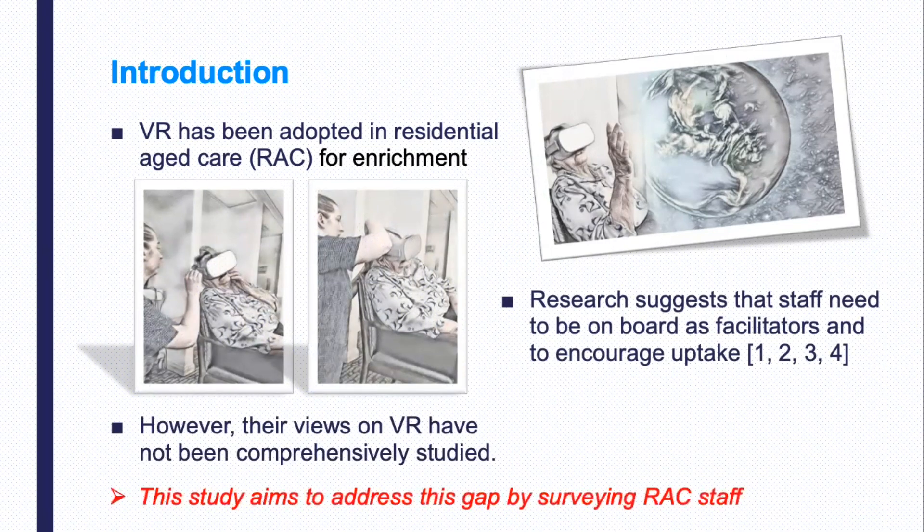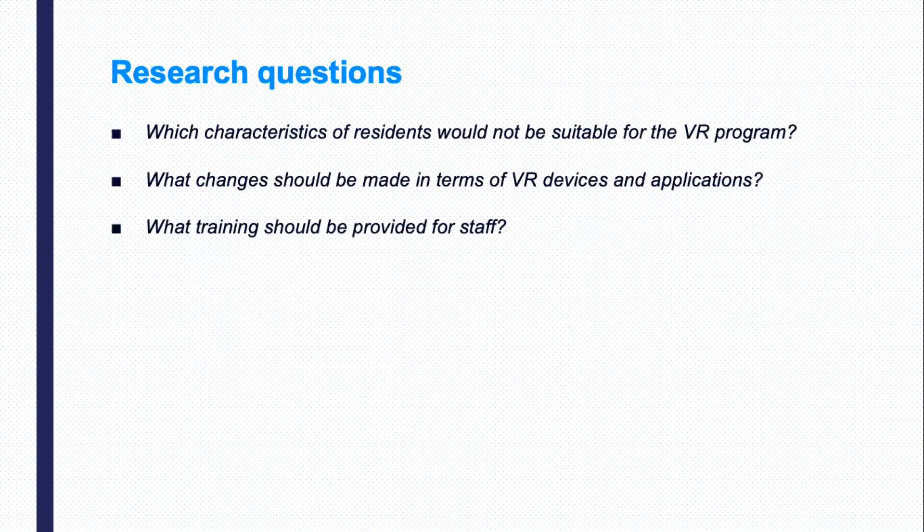So this study aims to address this gap by surveying residential aged care staff. We conducted a comprehensive literature review regarding the use of technology and particularly the use of VR in residential aged care.